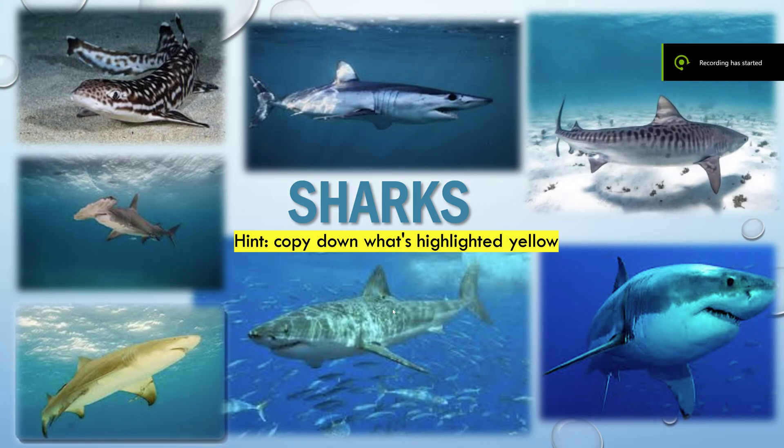Welcome back, today we are doing the shark honor — they are so cool. As you can see, there are seven different types of sharks and we're going to be learning about a lot of them. If you're trying to earn the shark's honor watching this video, all you gotta do is copy down what's highlighted in yellow. Let's get started.